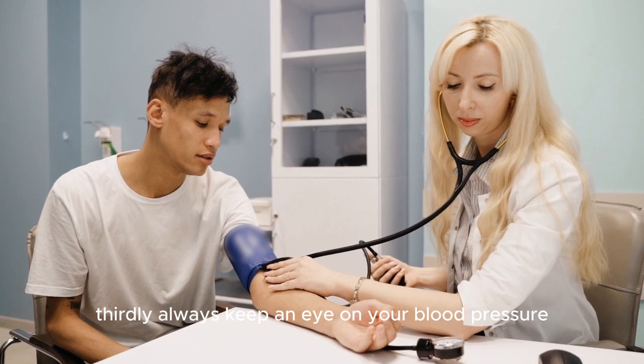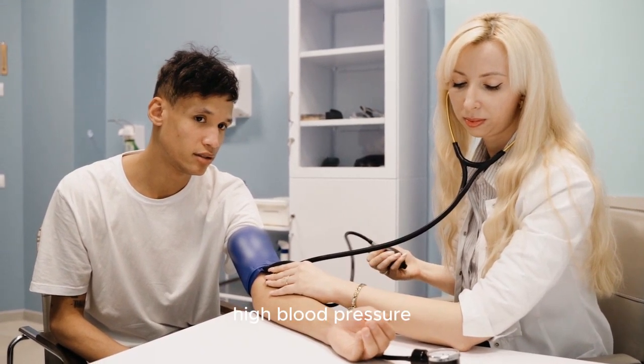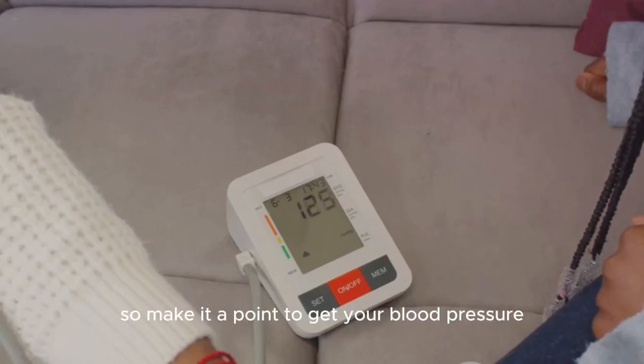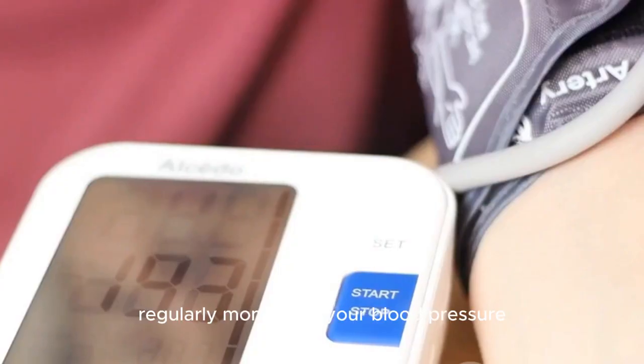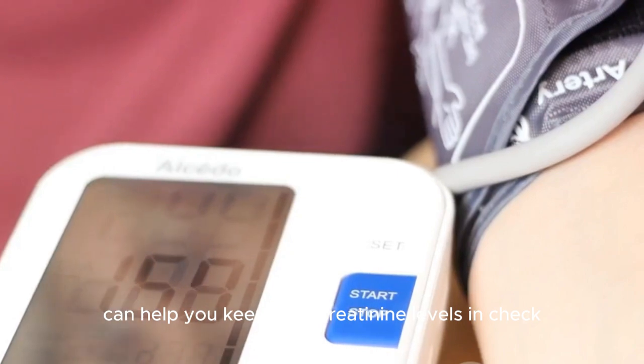Thirdly, always keep an eye on your blood pressure. High blood pressure can lead to increased creatinine levels, signaling kidney dysfunction. Make it a point to get your blood pressure checked regularly, as monitoring it can help you keep your creatinine levels in check.